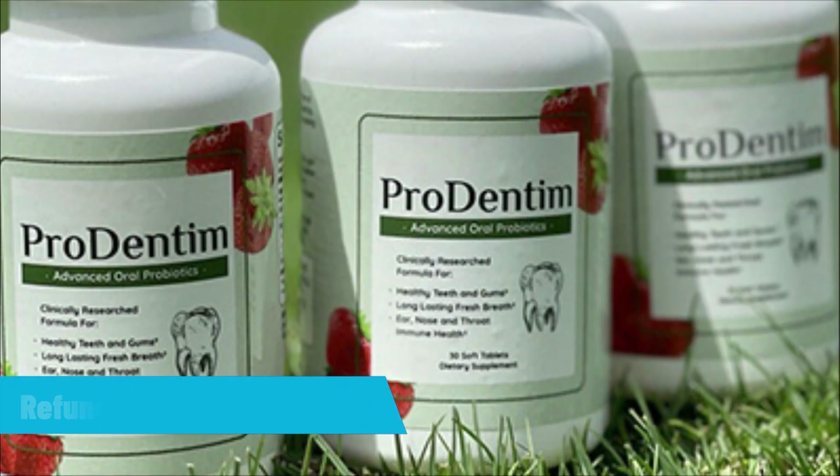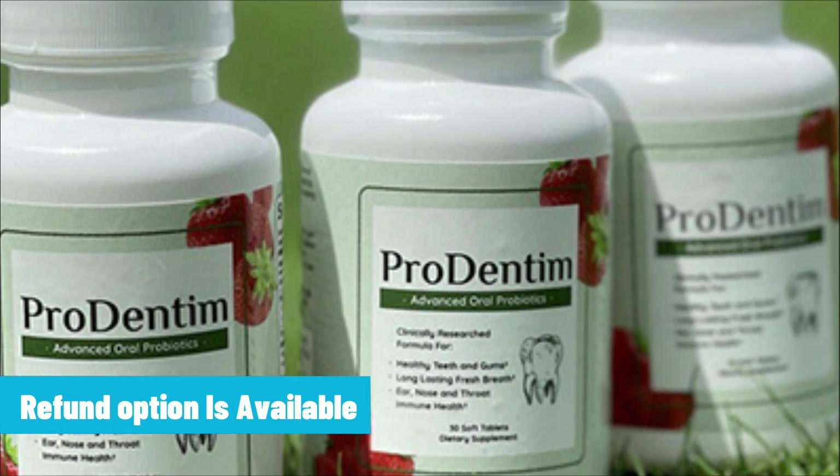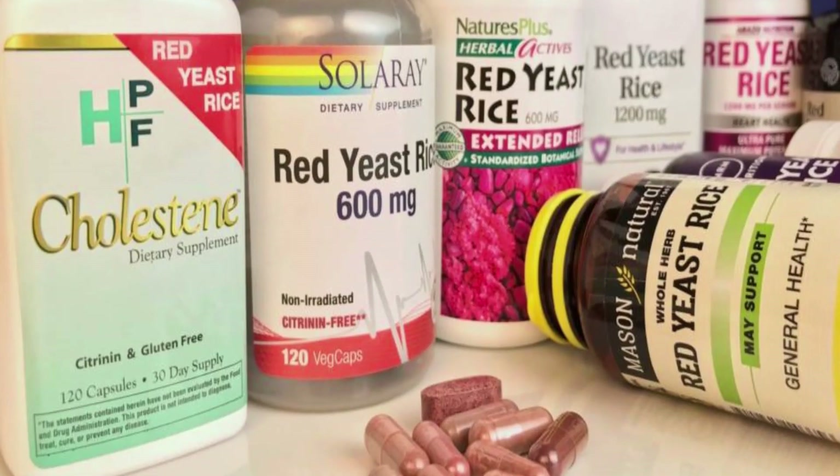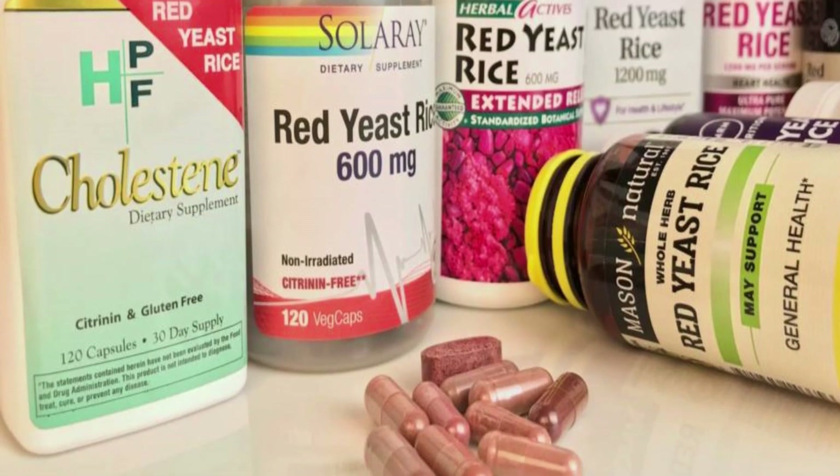If Prodendum really doesn't show any visible result within 60 days, you should claim a refund as per company policy. Finally, by looking at some competitors of Prodendum, you'll get an idea if Prodendum is the best option for you.